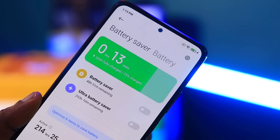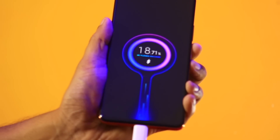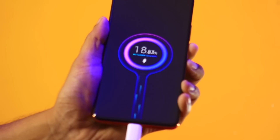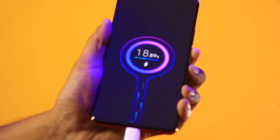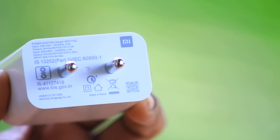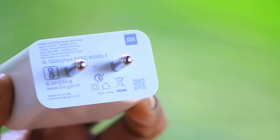The Redmi Note 10 Pro Max has a lithium polymer battery with fast charging support. The charger included in the package is 33W, and the phone also supports 39W charging.